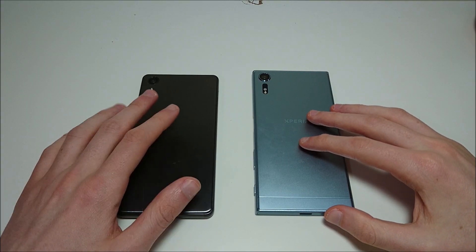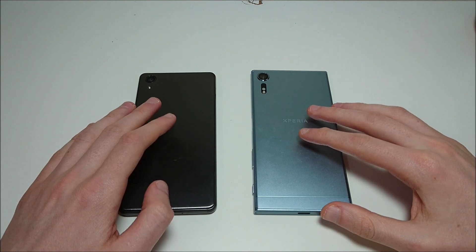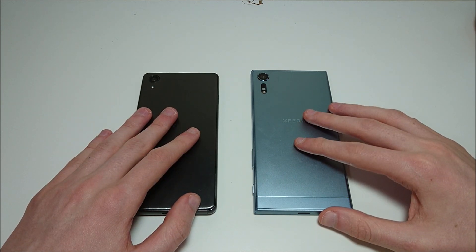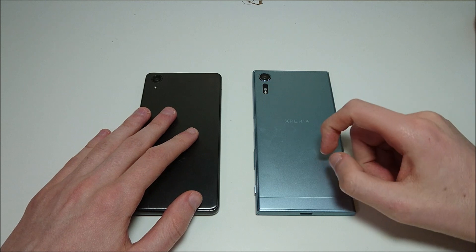If you're just looking at the specs on paper, the phones actually don't seem that different — both Snapdragon 820, cameras similar in megapixels. But really there's a whole lot more to it than that, because as you saw in the speed test, the XZS is a much faster phone, better in pretty much every area.